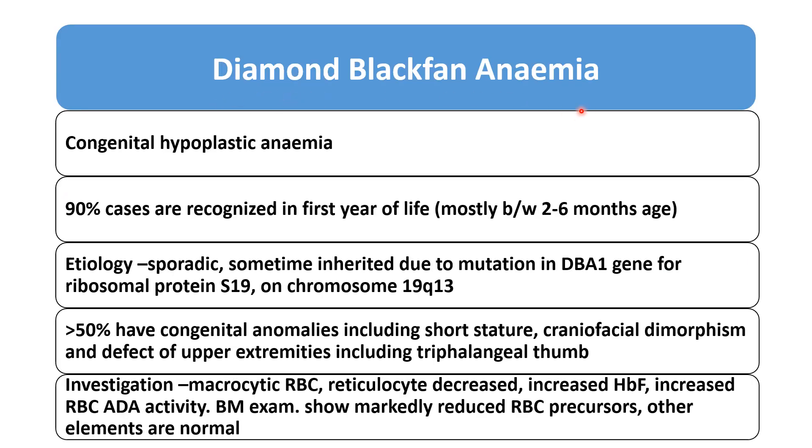Diamond Blackfan anemia is a congenital hypoplastic anemia. In 90% of cases it presents in the first year of life, mostly between 2 to 6 months of age, so it should be kept in mind as a differential diagnosis. Etiology: it is sporadic in some cases, and sometimes inherited due to mutation in the DBA1 gene for ribosomal protein S19 on chromosome 19q13. In more than 50% of cases, there are congenital anomalies including short stature, craniofacial dysmorphism, or defects of the upper extremities including triphalangeal thumb and syndactyly.